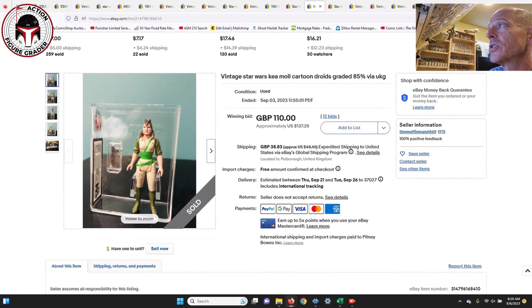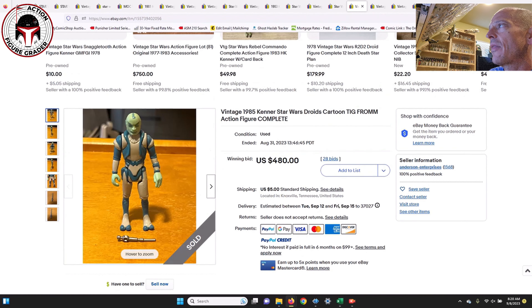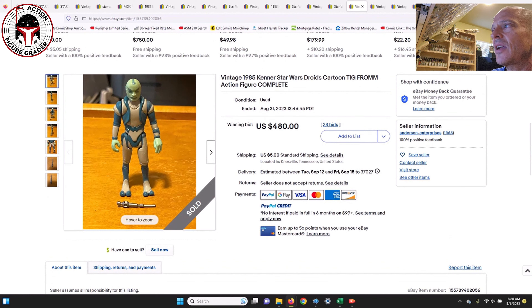Next I've got Kea Moll — one graded, one ungraded. The UKG 85% loose graded Kea Moll sold for 110 pounds, which is $137 US. The ungraded version of the same figure sold for $96. The graded one was a really good buy — you're only paying about $40 more and it's already graded. It costs $40 or more to get it graded plus shipping to and from UKG.